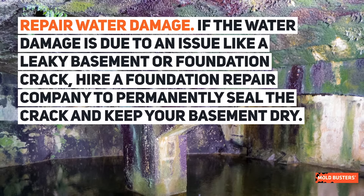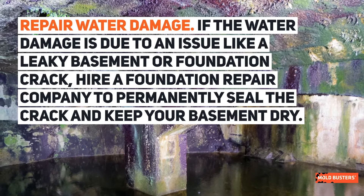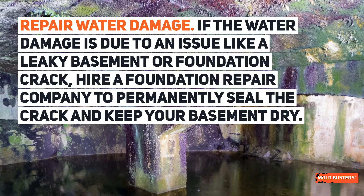Repair water damage. If the water damage is due to an issue like a leaky basement or foundation crack, hire a foundation repair company to permanently seal the crack and keep your basement dry.